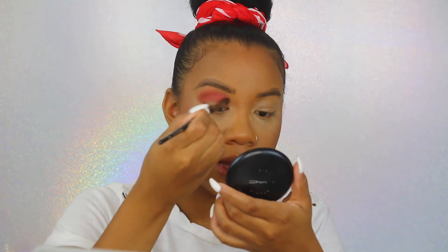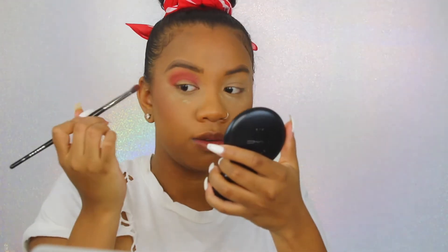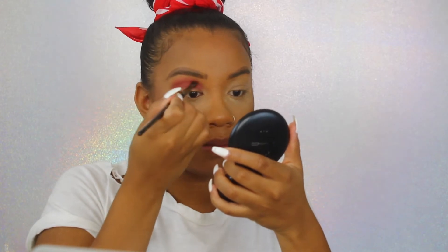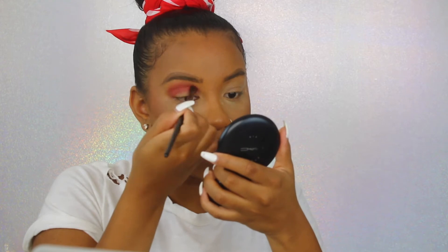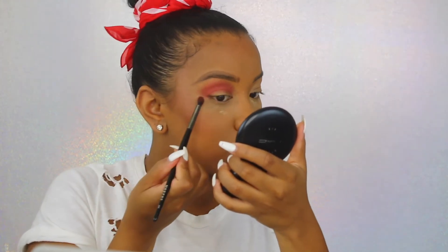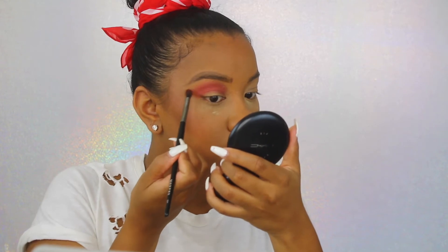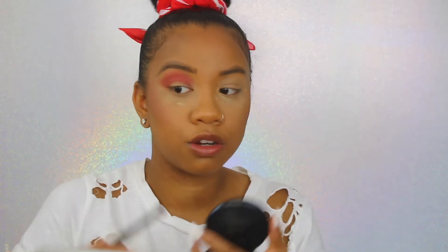I'm going to do a very simple eye look today because it is hot and as soon as I'm done it's probably coming off — it's way too hot to be wearing a full face of makeup even with the air conditioning on. I'm gonna drag it out this way because I want to wing out the eyeshadow instead of doing eyeliner.